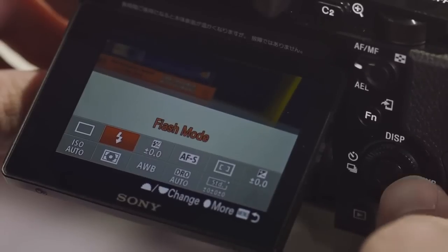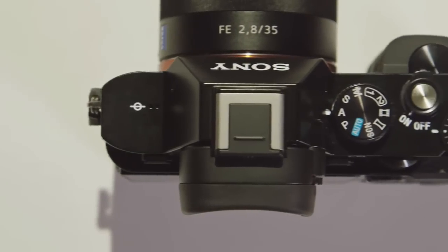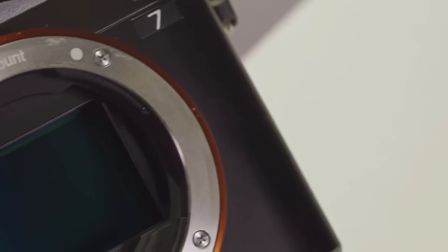Both have 3-inch tiltable displays, high resolution electronic viewfinders that look absolutely great, sizable rubbery grips, and enough buttons and dials to satisfy even the most demanding photographer. Both cameras are also solid and well made, and feel worth their price tags.